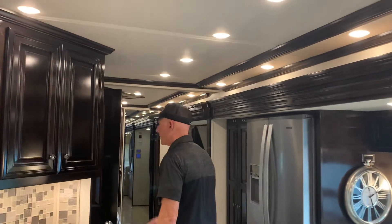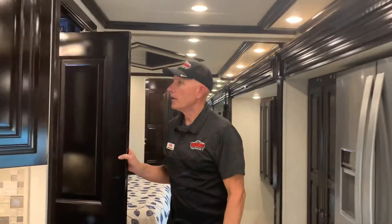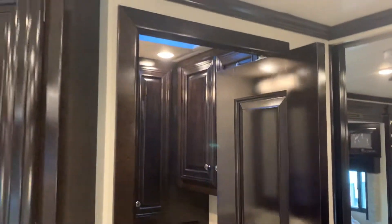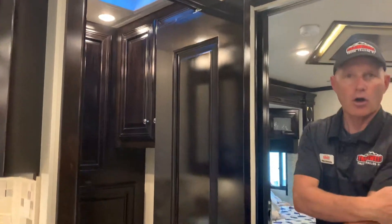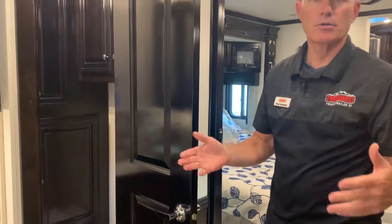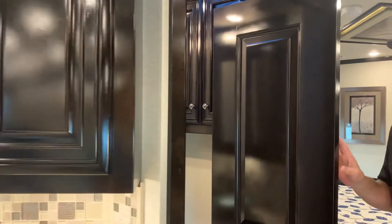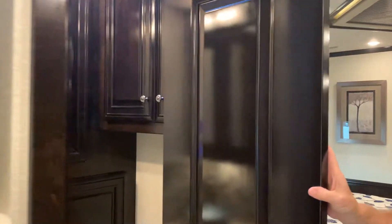Coming back here — as I mentioned, it's a bath and a half. Here you have Newmar's patented pin door, which enables the door not to open wide into the hallway, while still giving you plenty of space to get into the bathroom or past the refrigerator with the slide in. You have a very nice half bath in the middle, including a fantastic fan.